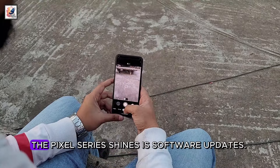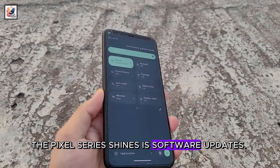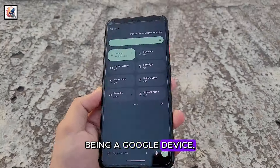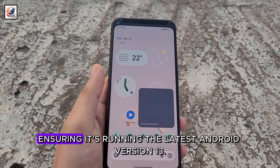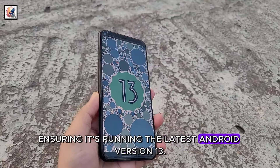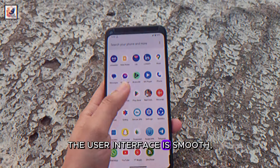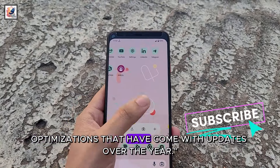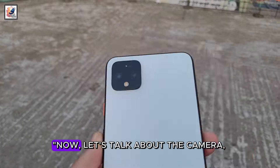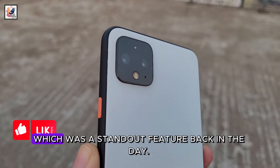One area where the Pixel series shines is software updates. Being a Google device, the Pixel 4XL is still receiving timely updates, ensuring it's running the latest Android version — Android 13. The user interface is smooth, and I appreciate the added features and optimizations that have come with updates over the years.